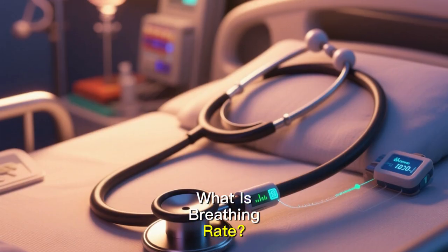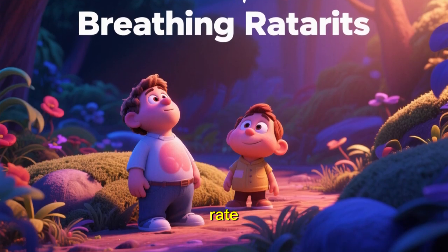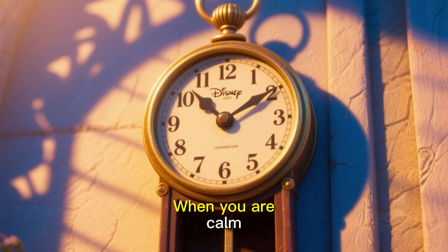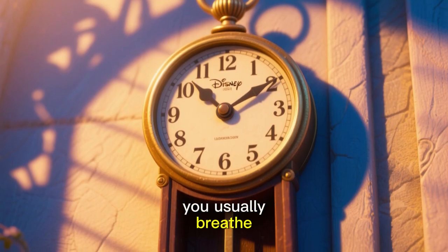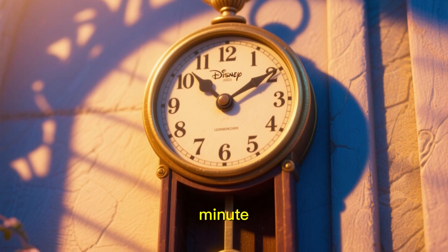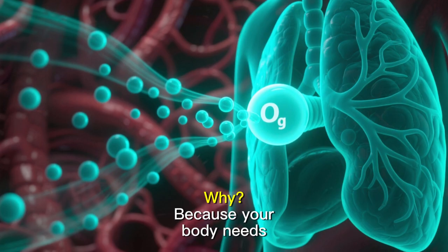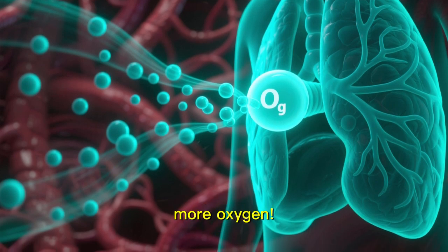What is breathing rate? Your breathing rate is the number of breaths you take in one minute. When you are calm, you usually breathe 12 to 20 times per minute. But when you run or exercise, your breathing gets faster — because your body needs more oxygen.